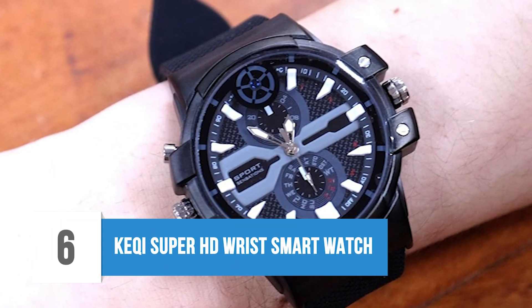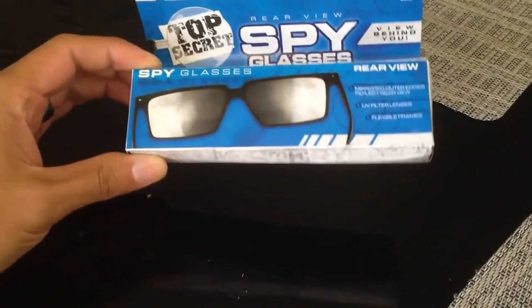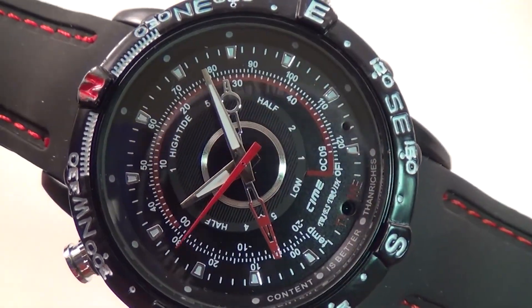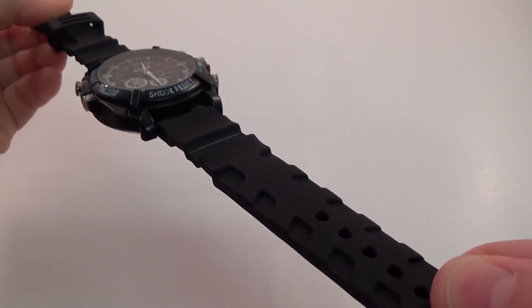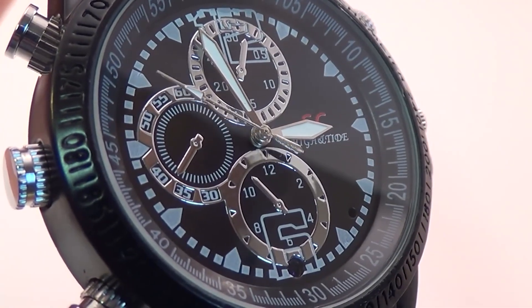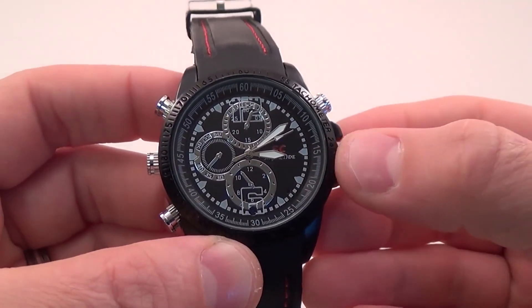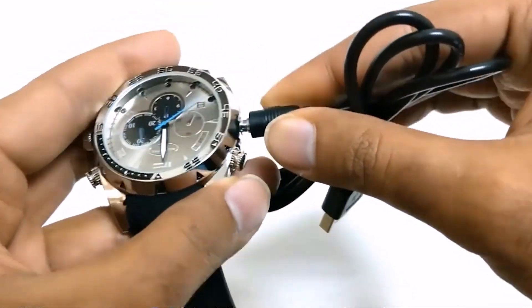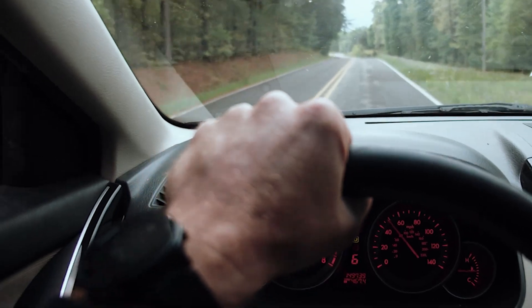6. Kikwai Super HD Wrist Smartwatch. Everyone may know there is a spy pen available which can record audio or video, and some may know about spy glasses which can also record video. What if there is a watch that can do the same? To record audio and video securely, a smartwatch can be the best option. No one can even think that a watch can be a spy gadget. The Kikwai watch can be used for recording video and audio, taking HD photos with or without timestamps. The look of this watch is so good, no one will doubt you for being a spy. However, its battery can only serve you for one hour, so only use it when you are sure about your mission.